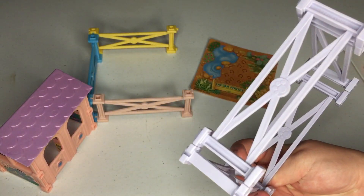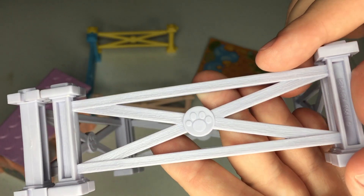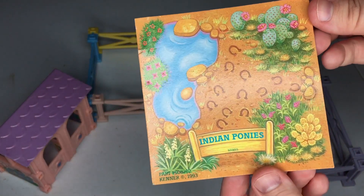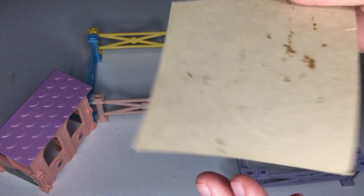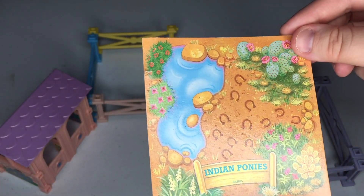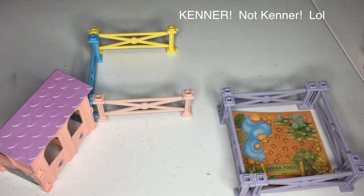It says Indian Ponies on the cardboard cutout thing, so I'm gonna assume that the set was called Indian Ponies, but for some reason I have it in my head that this used to be part of like a zoo collection and then there was a whole separate pony collection. The back has had better days but the front still looks really nice, doesn't it? Copyright 1993 Kinnear, and this is all original — this is my stuff.